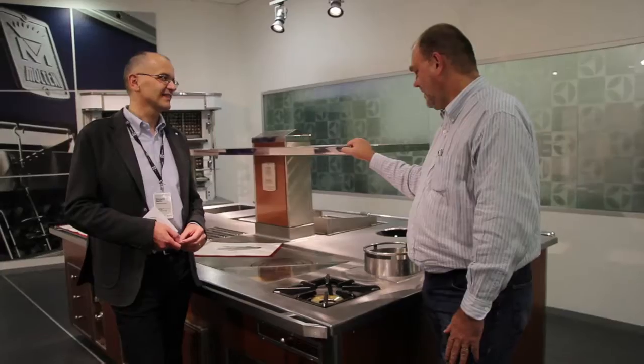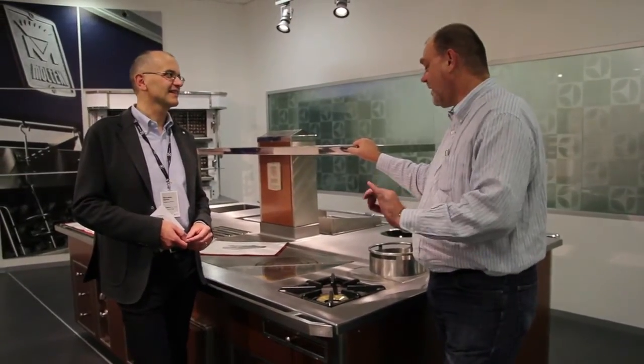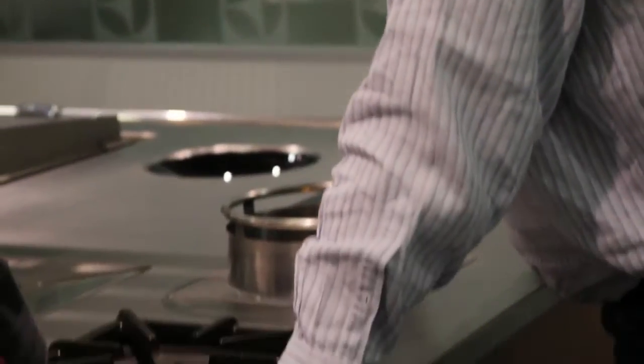Molteni — what do you think about Rolls-Royce? What do you think about Bentley? This is the same class. Molteni is a dream. Molteni is a reality that's attainable. I wait for the days that I have a Molteni in my house. It's something I've aspired to for many years and it will come.